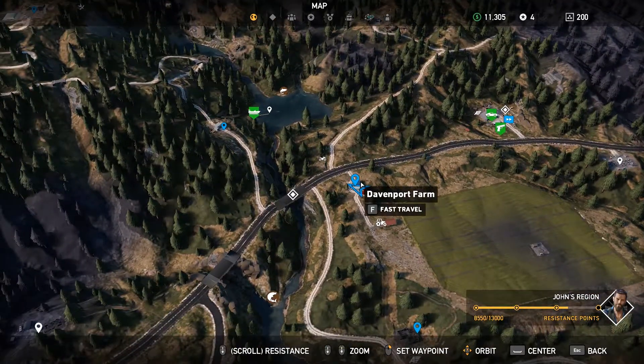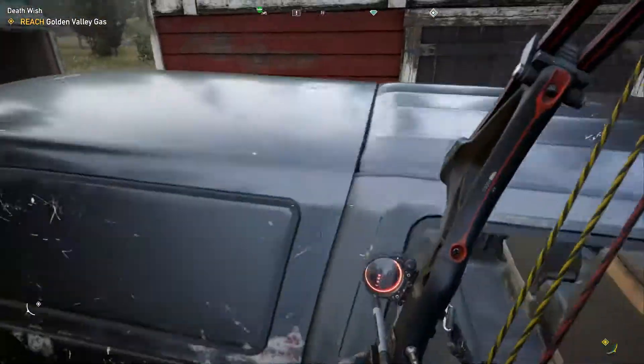Hey, this is Jamie from Capsule Computers and today I have a short tip video to help you find the secret safe and perk magazine at Davenport Farm.